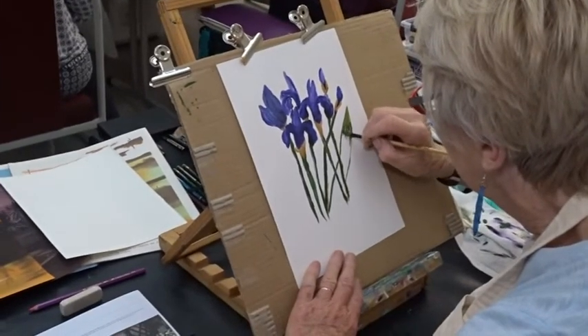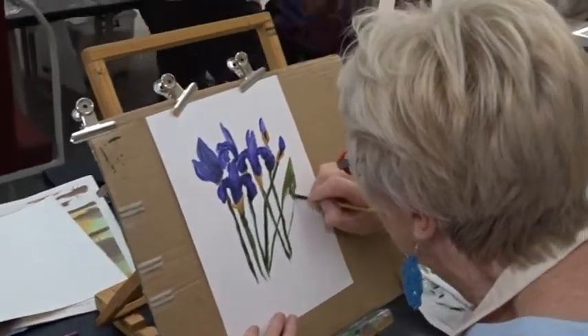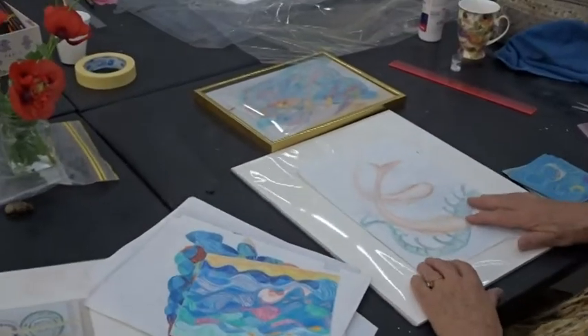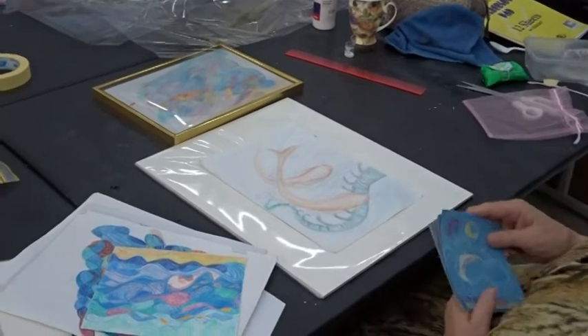And behind me here we have Christina's work — multimedia again, combining watercolour and pen work. Some lovely watercolours here, landscape paintings.